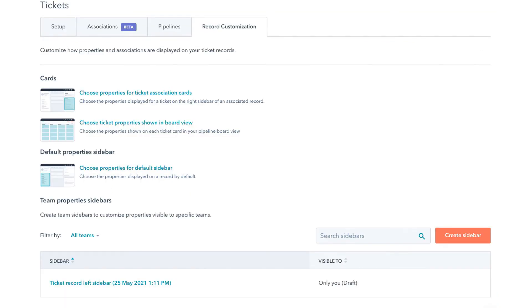You can customize and organize the properties that show up on your tickets, and mark certain properties as mandatory so your customer support staff know what's required from them before closing out a ticket. Set tasks, reminders, and SLAs to ensure your customers are getting exceptional service.